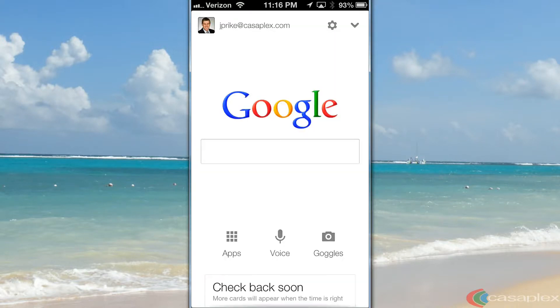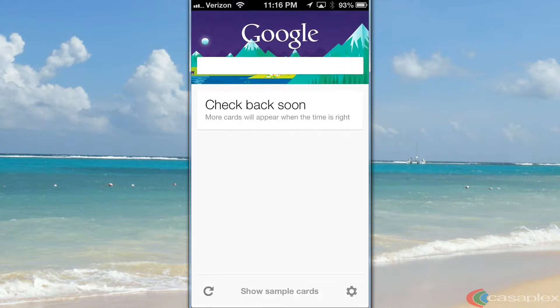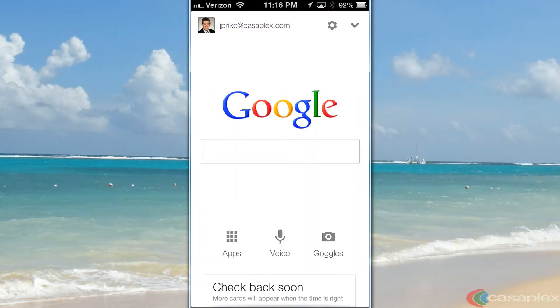You'll see that geolocation services are turned on on your iPhone. To do a quick refresh, see if Google Now is working. I don't have enough information to show up right now, but now I'm going to turn off the geolocation services for the Google app.